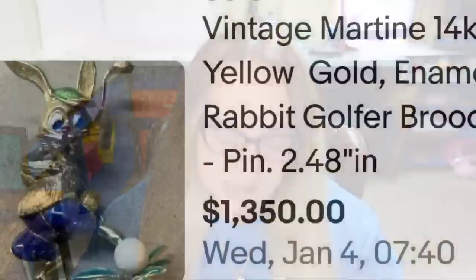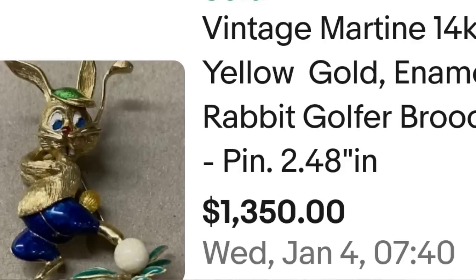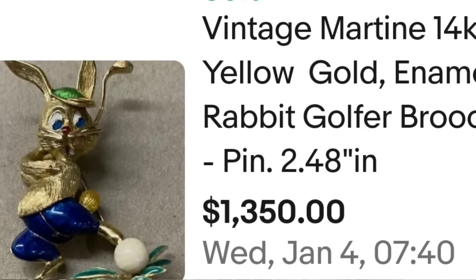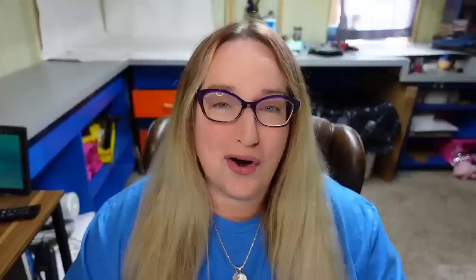Next is another name I was not aware of: Martine. This is a vintage Martine 14 carat yellow gold enamel rabbit golfer brooch that sold for $1,350. Here you can see this cute little golfer rabbit, and on the back it is clearly signed Martine — and it actually looks like it says 18 carat, though the seller tested it at 14 carat. It sold for way more than its weight — what's selling these brooches so high is the name, the style, and the demand.